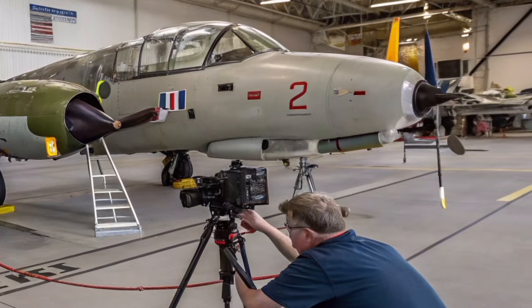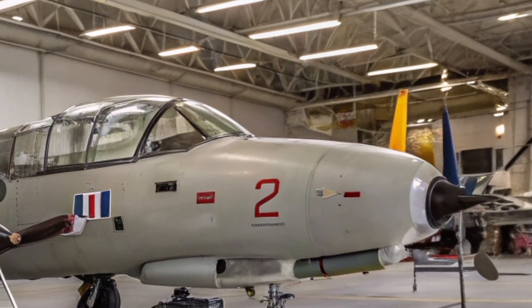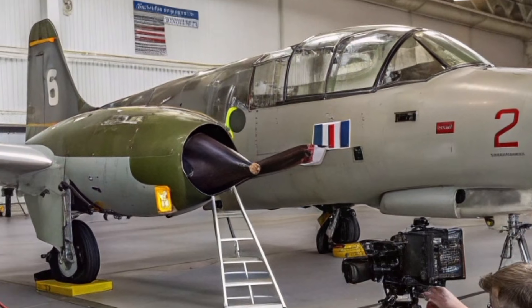Its ability to operate away from well-prepared runways speaks directly to the challenges of future battlefield environments, where mobility wins wars and fixed infrastructure becomes a vulnerability.